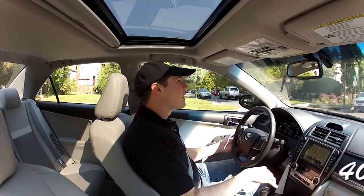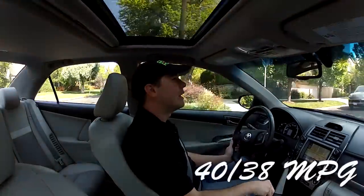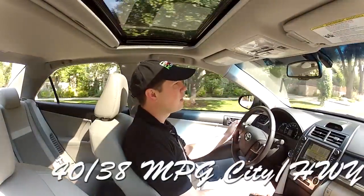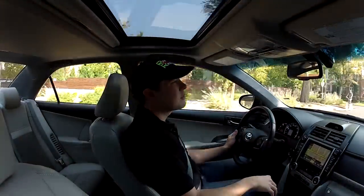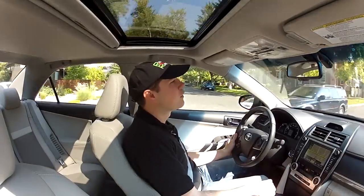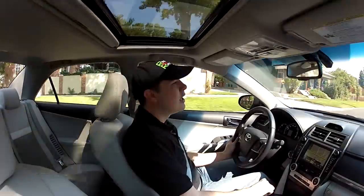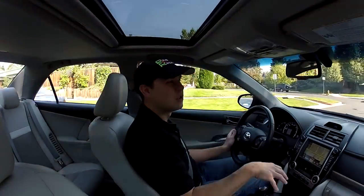Back to those quick facts: this car is a hybrid, it's going to get 40 miles per gallon in town and 38 miles to the gallon out on the freeway. It starts at a base price of $27,400, and after delivery our test car here is right about $35,500.